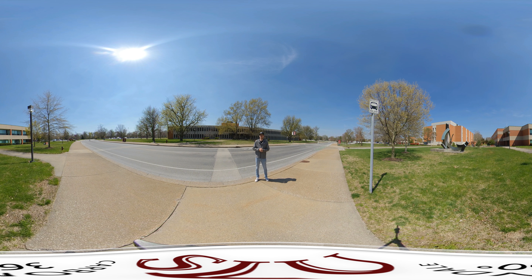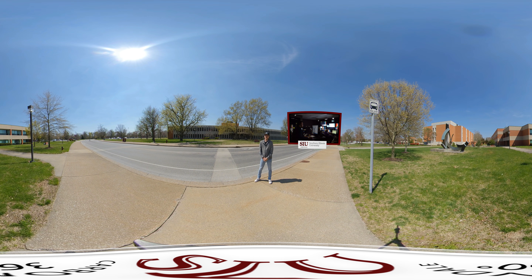Now we're going to be talking about the Mass Comm building, Life Science 2, Life Science 3, and the agriculture building. Starting with the Mass Comm building, it houses majors such as cinema and photography, theater, and journalism. A really cool thing in the Mass Comm building is the Daily Egyptian, a student-run newspaper where students actually put their work in and it's read by people around town and on campus.